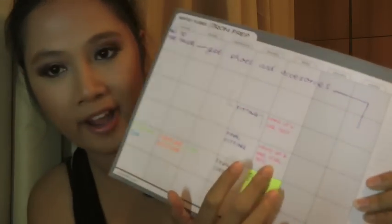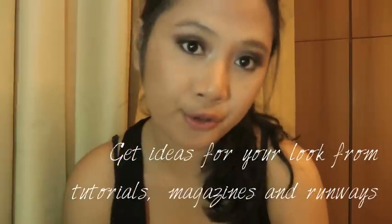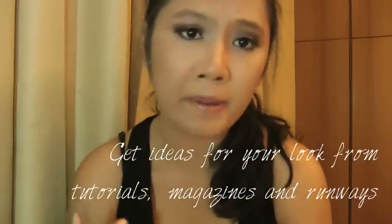Have a makeup and hair final test so you can try out different looks. For makeup, if you're doing it yourself, I recommend watching tutorials — not only mine, but other gurus' work as well. Open magazines and look at runway makeup too. Runway makeup can be great if you have a dramatic theme like Arabian nights or masquerade. There are some pretty good tips in there.